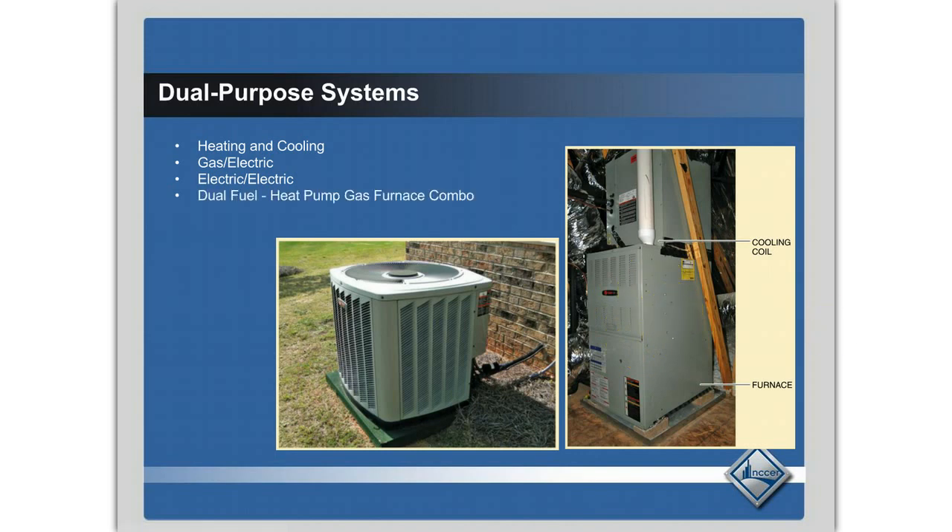There's also what's called a dual fuel system, which is becoming more and more popular. This is where you have a gas furnace combined with a heat pump system — an outdoor condensing unit and an indoor coil. The thermostat switches between gas heating when it's really cold, the heat pump when it's mildly cold, and straight air conditioning in the summertime. That's called a dual fuel system — a heat pump and gas furnace combo.